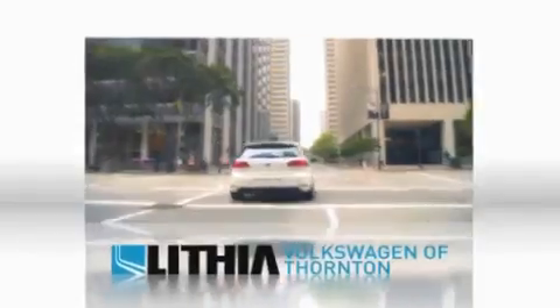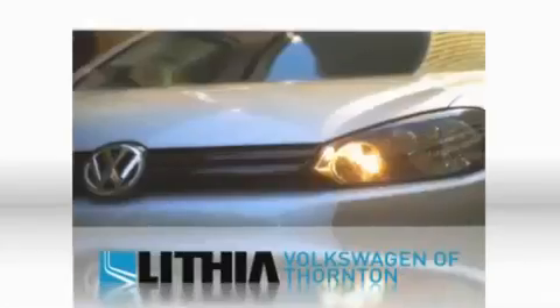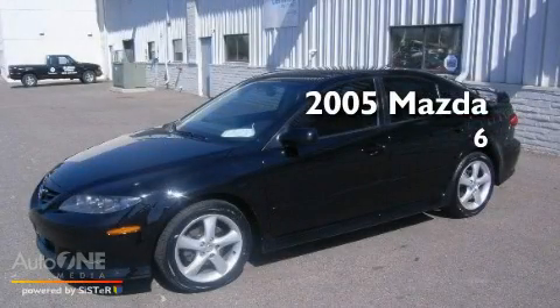Another quality vehicle offered by Lithia Volkswagen of Thornton. This is a 2005 Mazda 6.